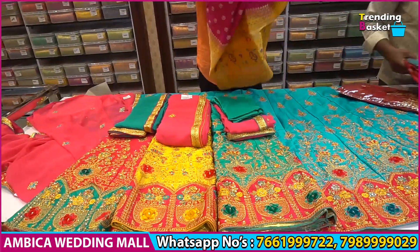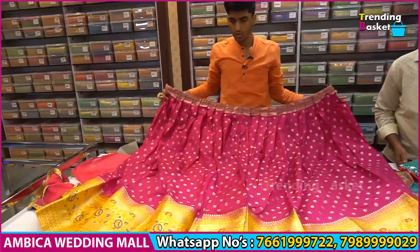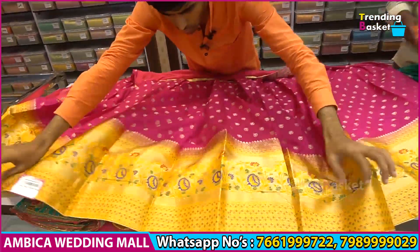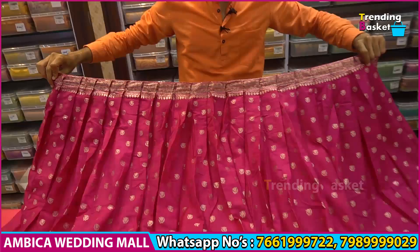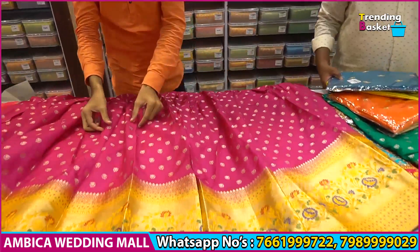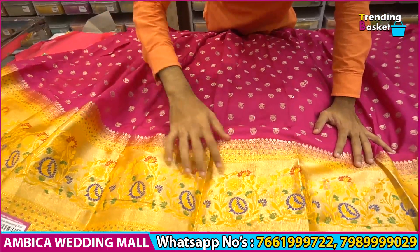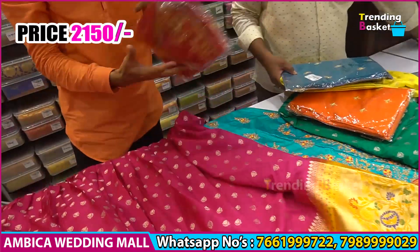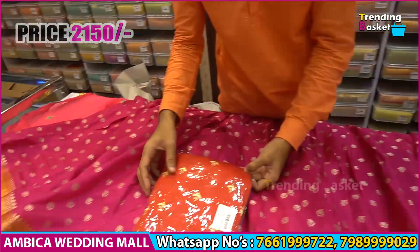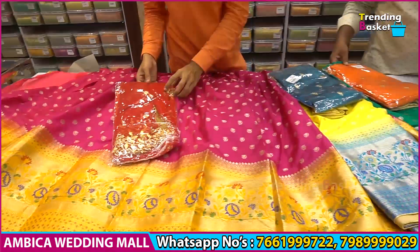There are a number of designs available, and here we have a completely exclusive design with a completely different pink color combination. It has newly fabric and Banaras type of weaving. The price range is 2150 rupees. The blouse has cutwork and full width, and it is completely available.